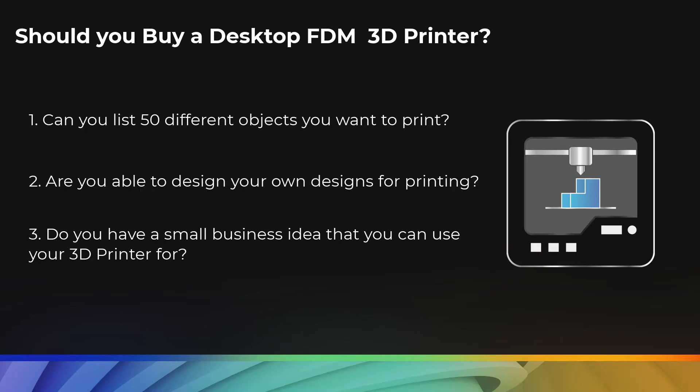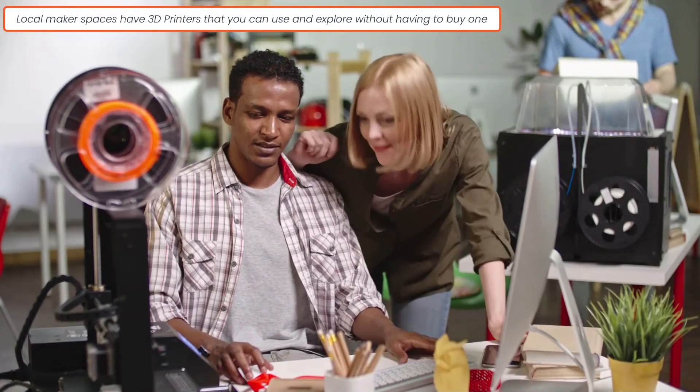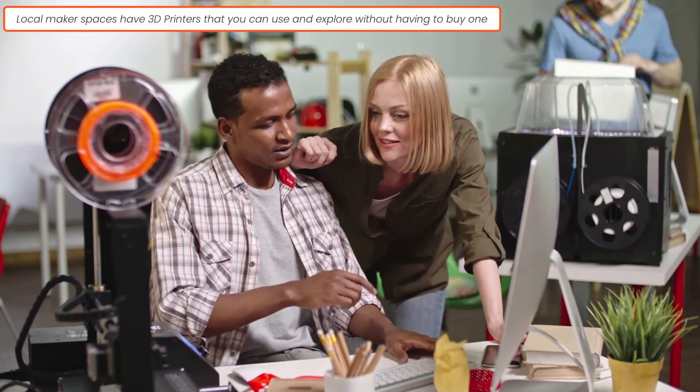In that case, you might want to consider outsourcing the printing jobs to another person or a business with a printer, or you can also consider using a community printer at a local makerspace.